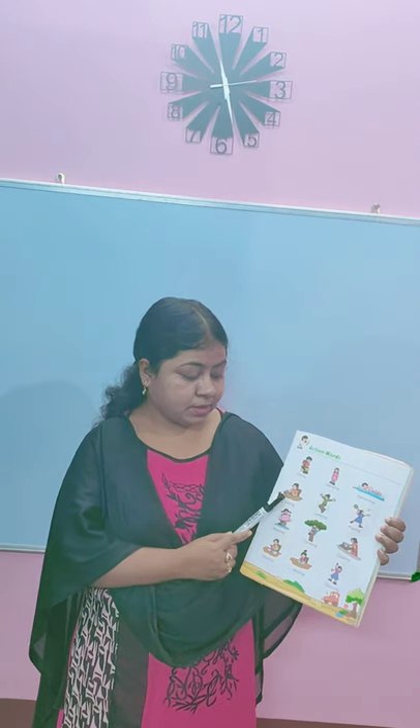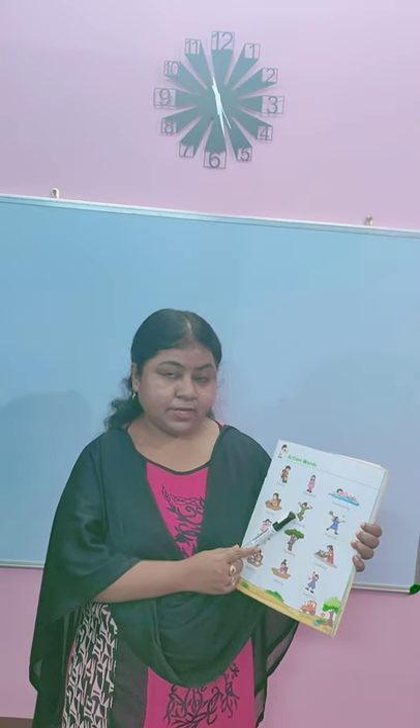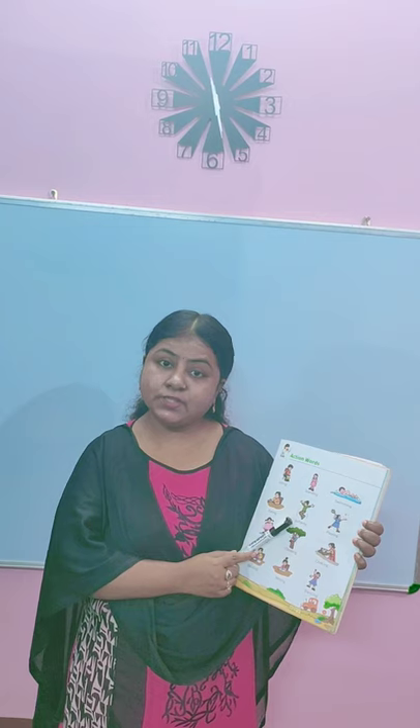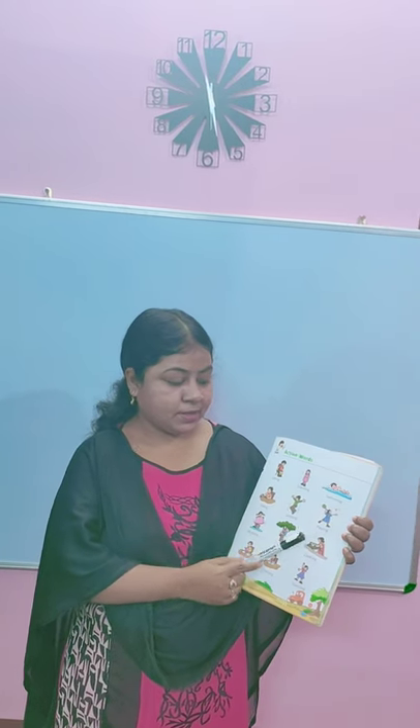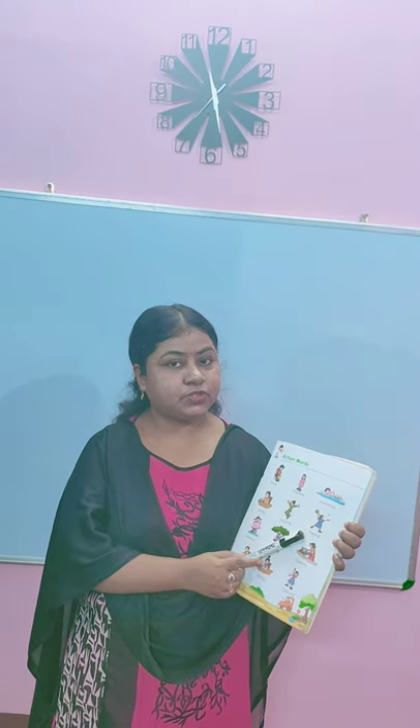The boy is eating. What action is the boy doing? He is eating. Jumping. Here you can see this boy in a green color t-shirt is jumping. Playing. Here the girl is playing. What action is the girl doing? She is playing badminton.